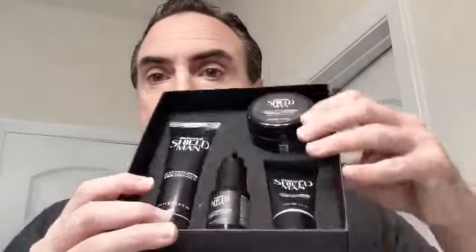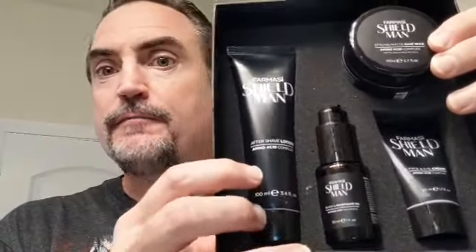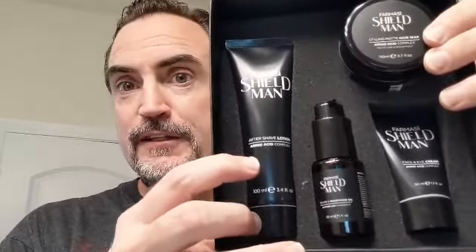It has the same amino acid complex as the rest to help nourish the hair. That's it — just wanted to do a little demo. Shield Man has the new amino acid complex, smells great, makes you look great — the wife will like you better for it. Thank you, and we'll see you next time.